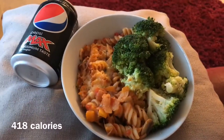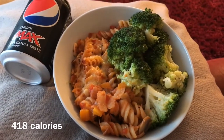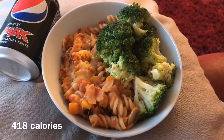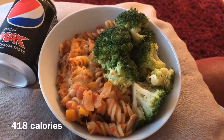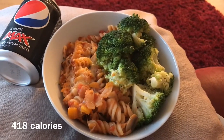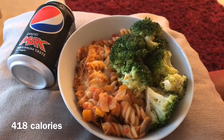Here is my dinner. I've made the Slimming Eats tuna pasta — the recipe is on their website, I'll leave it in the description. It is a Slimming World recipe so it's still Slimming World friendly. I've got that with some broccoli and I'm having a can of Pepsi Max.